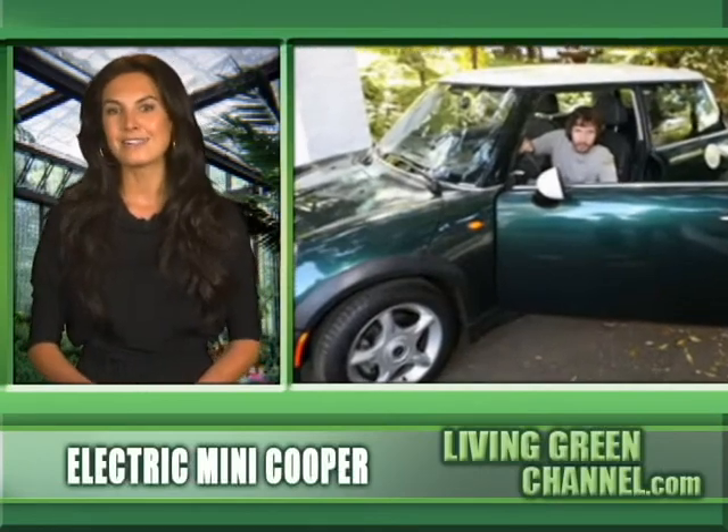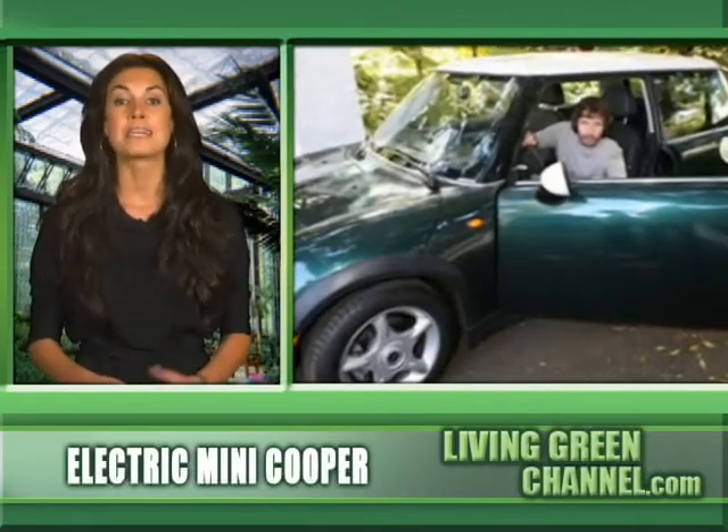The street legal, fully electric car will be available in limited release later this year for around $850 a month. Only 500 Mini Cooper E's will be available for lease to drivers in California, so sign up now and get on the waiting list if you're interested.